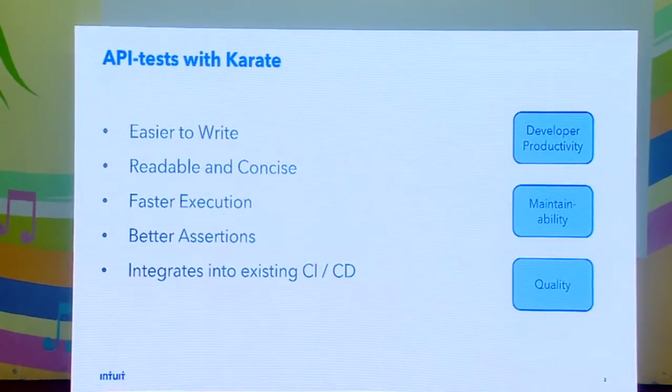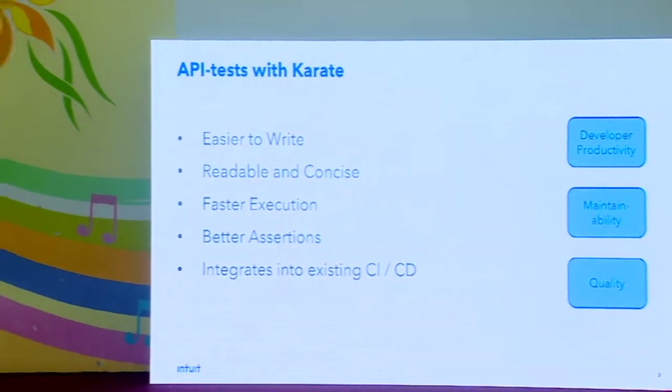This is a marketing slide. Obviously you expect from any good framework that it should be easy and fast. One thing that really strikes people who use Karate is the maintainability — it's very readable. If you write tests using some competing framework or programming language, there will be more lines of code. Karate is open source; I'm the primary contributor. This is one and a half years old as of now. It's a domain specific language, and it's based on Cucumber.